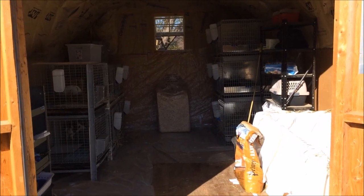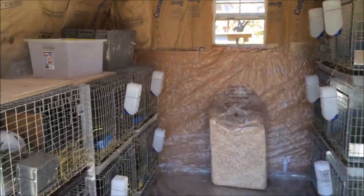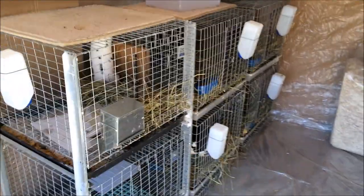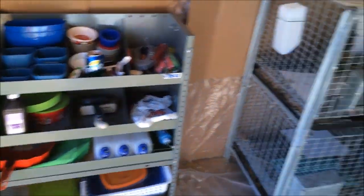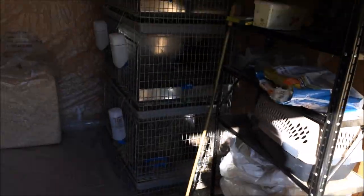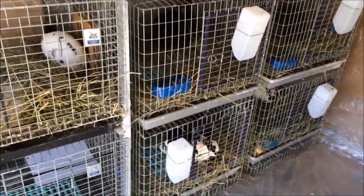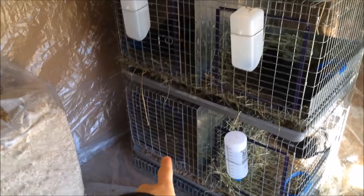Hello guys, Black Shadow Rabbitree here. Today we got the rabbits in the shed, and this is what it looks like. So I'll start over here. On this side of the shed is all girls — females. And then over here is all the boys, except for that one right there which is empty.